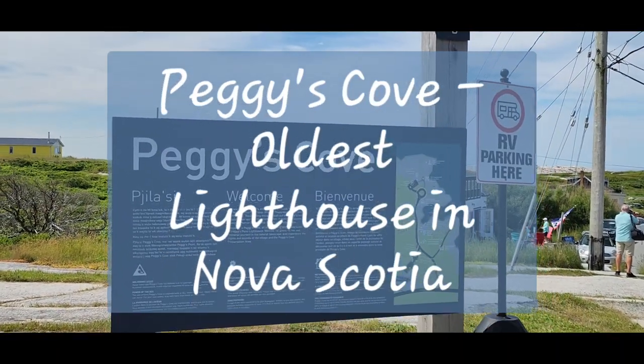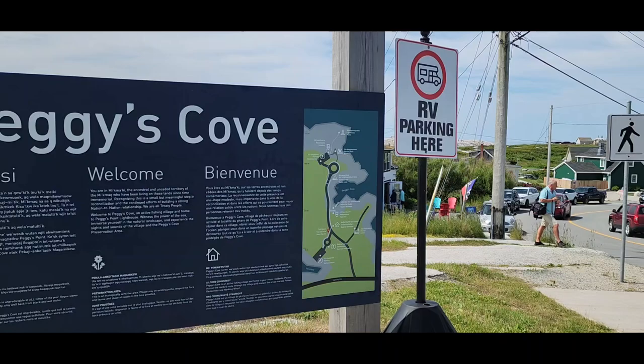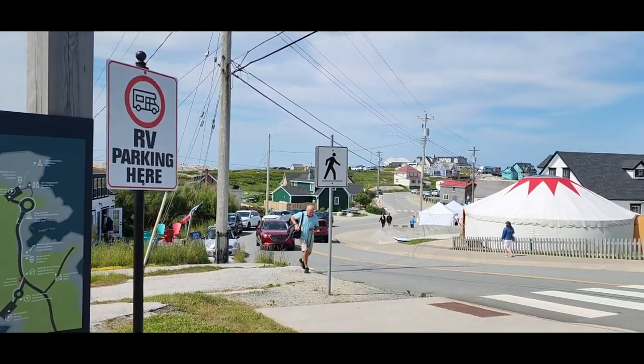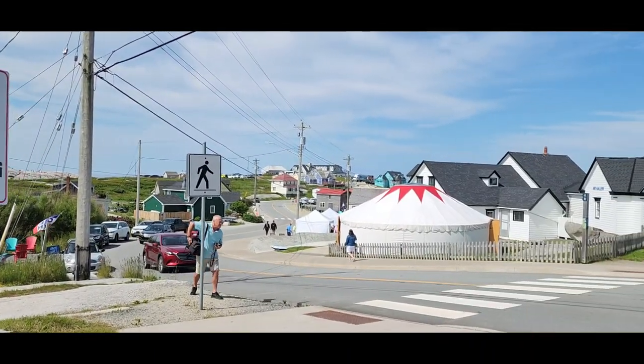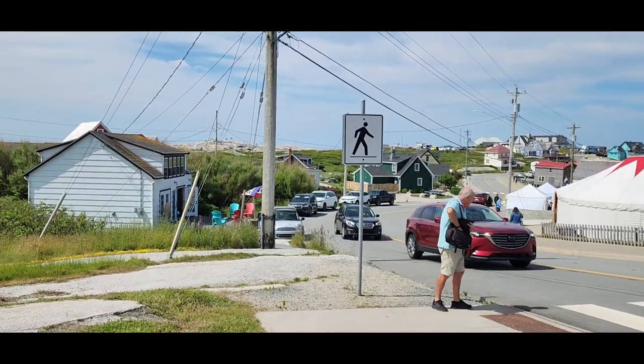We are at the very famous Peggy's Cove today, exploring this amazing seaside coast with the oldest lighthouse in Nova Scotia, Canada.